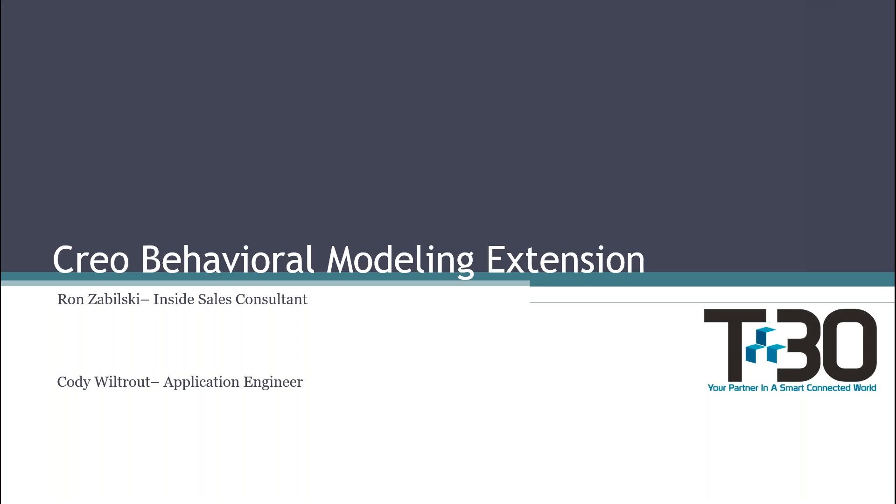Hello, how is everyone doing today? My name is Joe Fernandez, part of the marketing team at Tech 30. I'd like to thank everyone for attending this webinar. Today we have Cody Wiltrout from PTC who will be giving a live presentation on Creo's behavioral modeling extension. We also have Ron Zbilski, a solutions consultant for Tech 30. If you have a question at any time, feel free to leave it in the question box or chat box and we'll answer those at the end. I'm passing it over to Ron Zbilski.